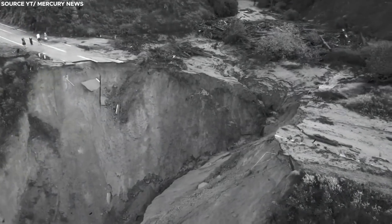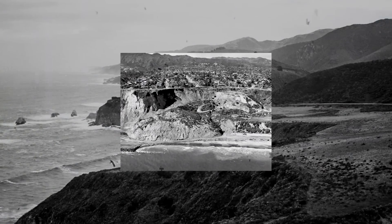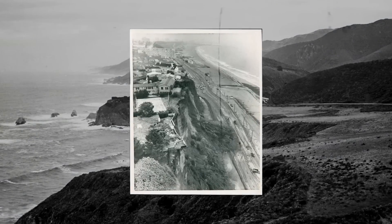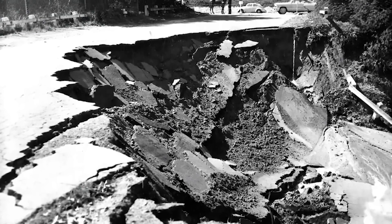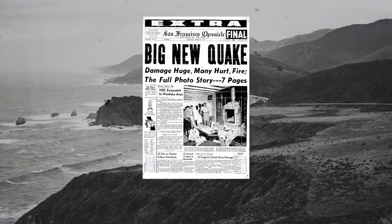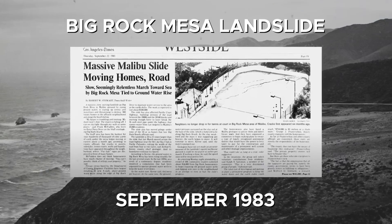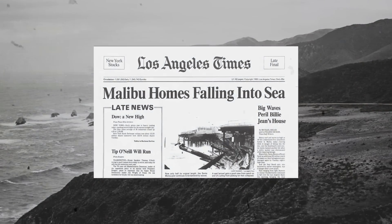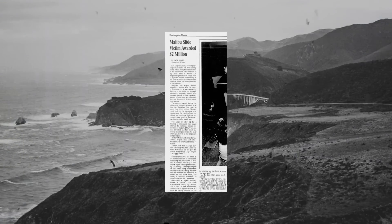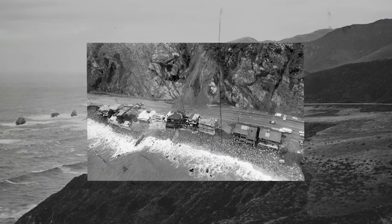It didn't take long for landslides to become a significant issue for the newly opened highway. They have been a recurring problem since the early days of construction, necessitating regular monitoring and mitigation efforts. One notable incident occurred along the Pacifica and Daly City coast in what is now known as Thornton Beach, which became unstable after a 5.3 magnitude earthquake in March 1957. Another significant event was the Big Rock Mesa landslide in September 1983 in Malibu, one of the worst in the state's history. The disaster resulted in 250 homes collapsing, cracking, or sliding off their foundations. The state agreed to pay $40 million in damages, as the construction of the Pacific Coast Highway — which involved cutting through the hillside — was a contributing factor to this disaster.